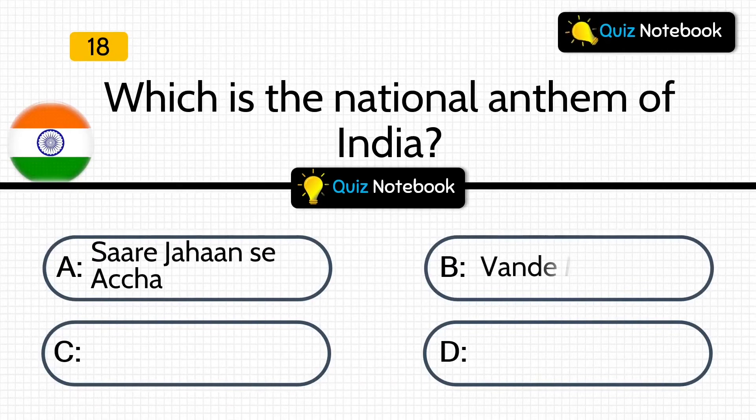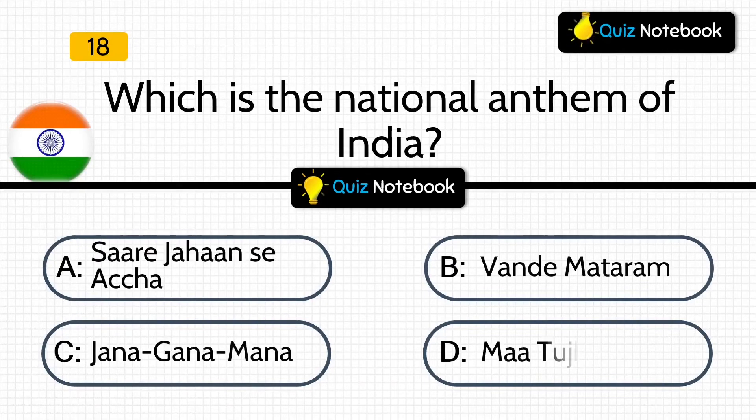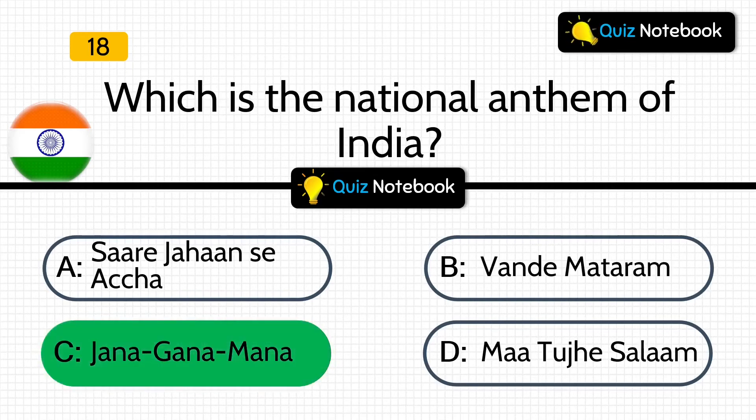Which is the national anthem of India? Is it Sare Jahan Se Achcha, Vande Mataram, Jana Gana Mana, or Maa Tujhe Salaam? Answer is: Jana Gana Mana is the national anthem of India.